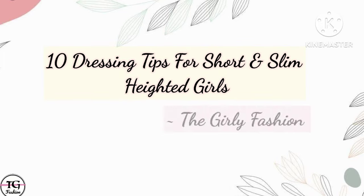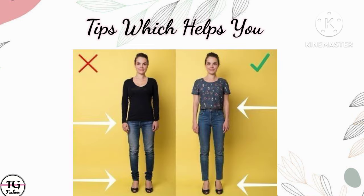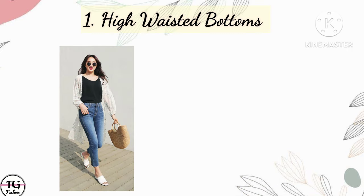Hey guys, here are our best ways to dress if you are short and skinny. So girls, don't worry — if you are short and skinny, in this video I am giving you 12 points which give you an idea of how to dress up. So let's get started. First one is high-waisted bottoms.